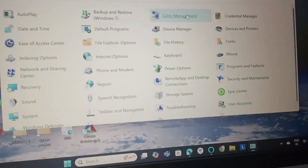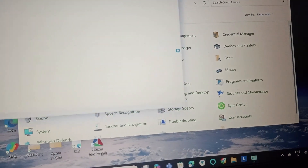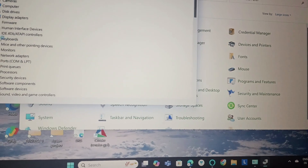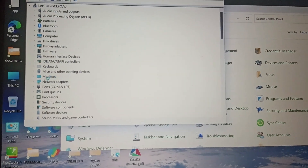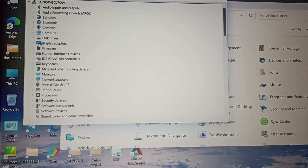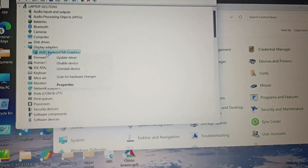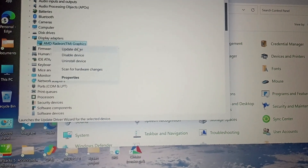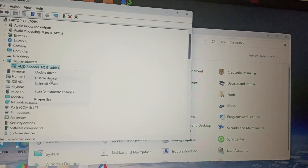We will go to the Device Manager, go to Display Adapters, right-click on it, and click on Update Driver — whichever display adapter you have.